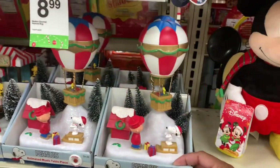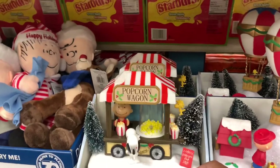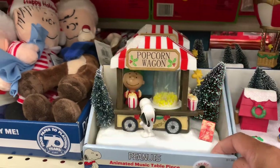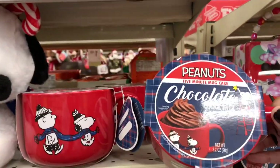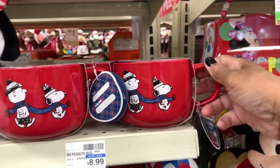That's what it looks like — they have that one there and they have this one right here, it's very cute. Up here they have the chocolate cake mix — you get the mug and the five-minute cake mix on the inside for $8.99.